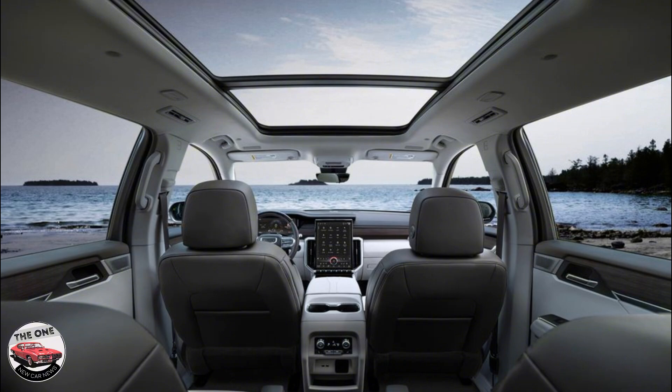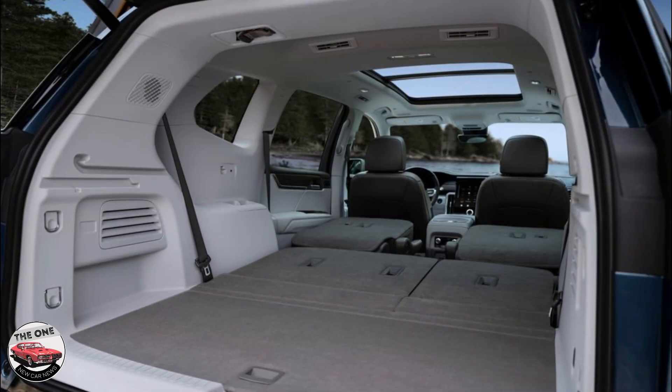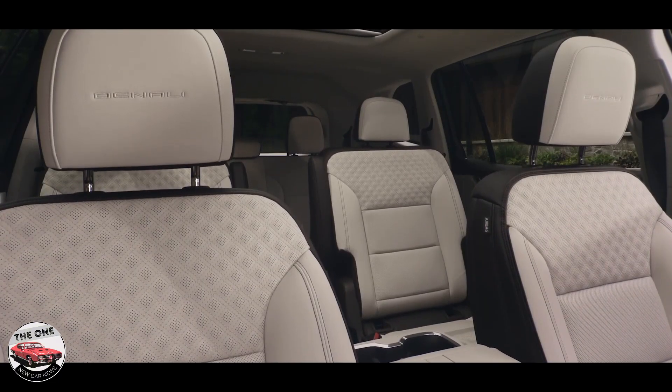The price of the 2024 GMC Acadia starts at $43,995 and goes up to $57,695 depending on the trim and options. We'd stick with the entry-level Elevation model, which is a solid offering for the price. All Acadias come with the same powertrain and standard all-wheel drive. Plus, the Elevation offers expected infotainment and driver assistance tech as standard.